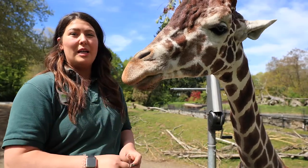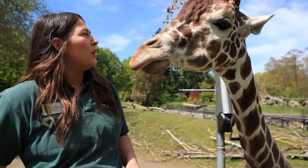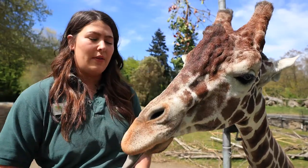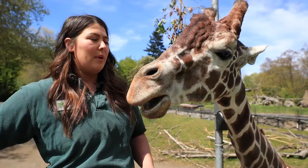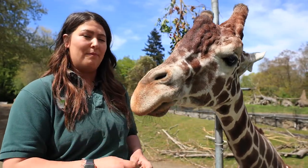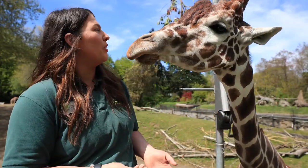Giraffe in the wild eat mostly acacia, and one of the ways that you can help them is by picking out pieces of wood that are sustainably harvested. They will be stamped by the Forestry Stewardship Council if they have been. That's a great way to help giraffe in the wild, since they are a vulnerable species.